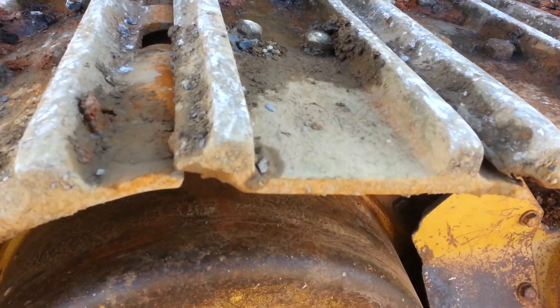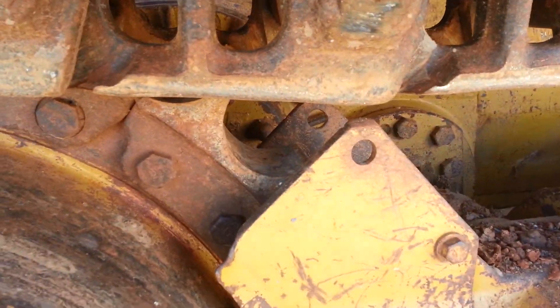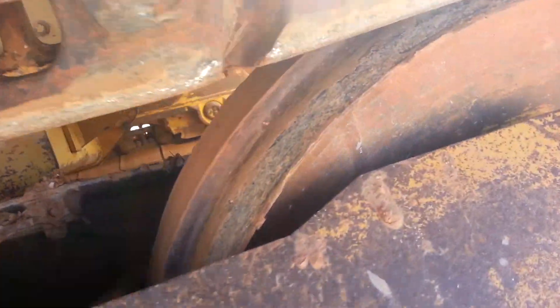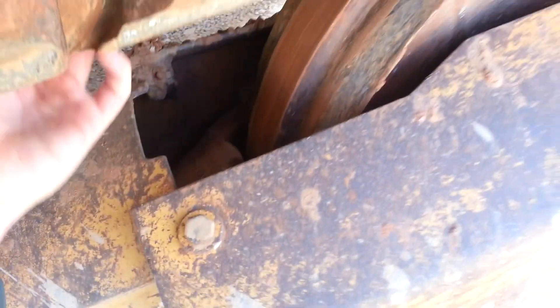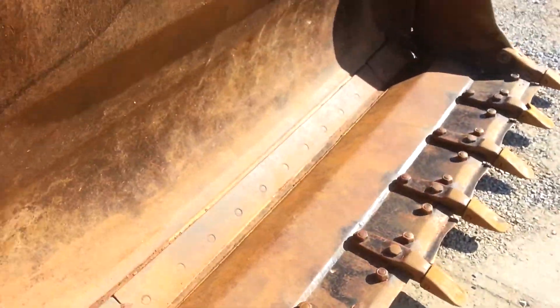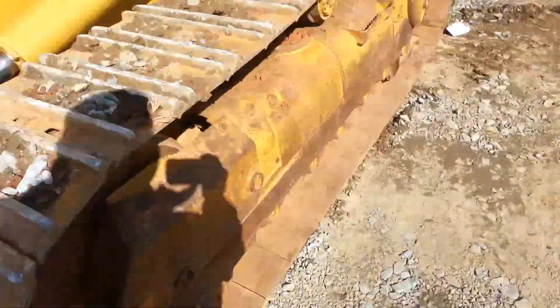The other side of the undercarriage — the chain as you can see, the idlers are worn down pretty good. Going up in the cab now.